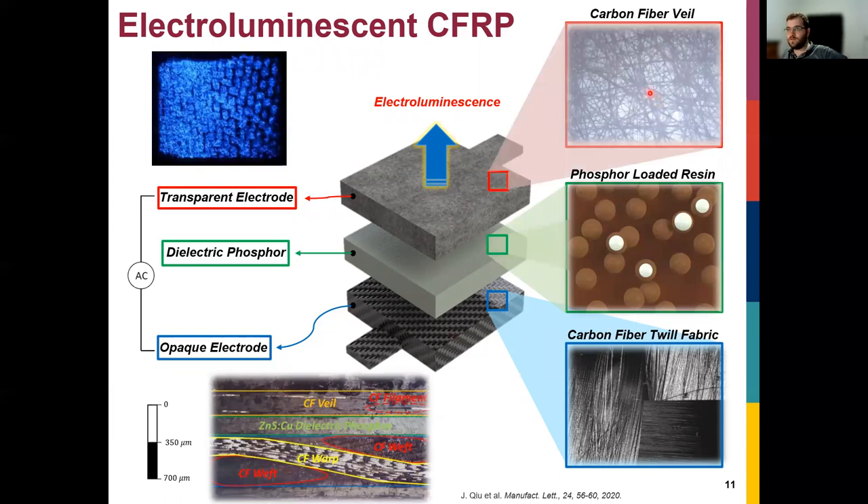We did extensive studies optimizing the fabrication process, including the coating for the phosphor. The result is a nice layered structure — you can see the cross-section — and we get good light output. You can actually see the pattern of the carbon fiber twill at the bottom. Depending on fabrication parameters, we can make the light output more uniform or more patterned, which can help detect strain and also change the aesthetics.